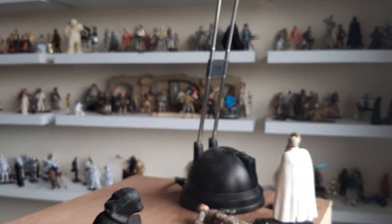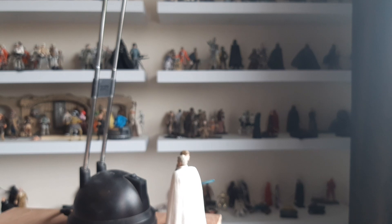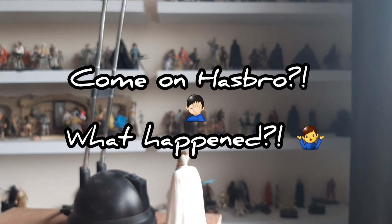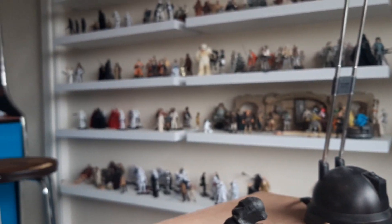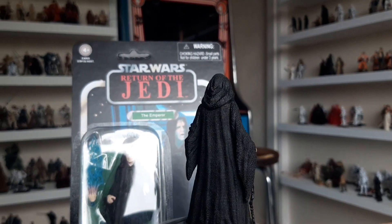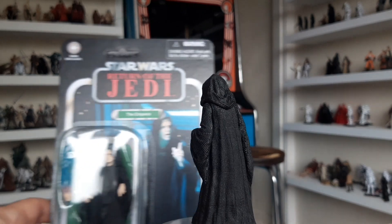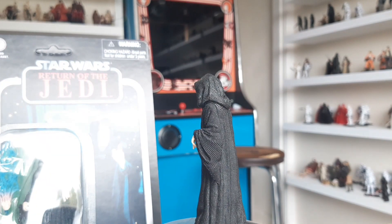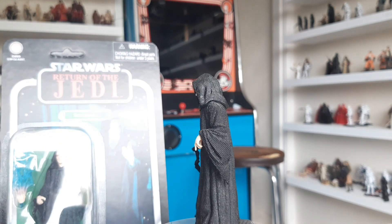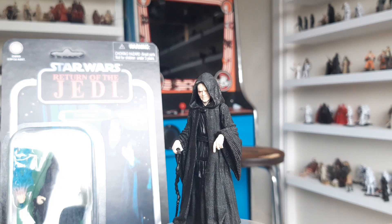One could argue there aren't as many characters in The Empire Strikes Back, but there's a hell of a lot they could have done. Over on my Empire shelf I've got Ugnaughts, I've got Lando Calrissians, there's a Lobot they could have done. It's just a bummer, but there's always hope they will do this one. And if you can't wait for them to do it themselves, you've got a chance to win it via my channel — just comment on that video, and you could be the lucky winner.